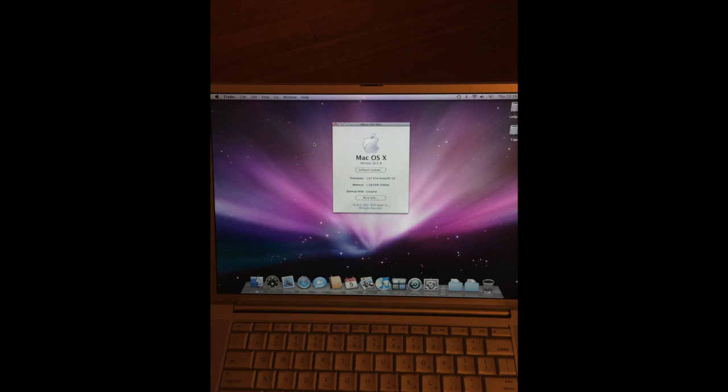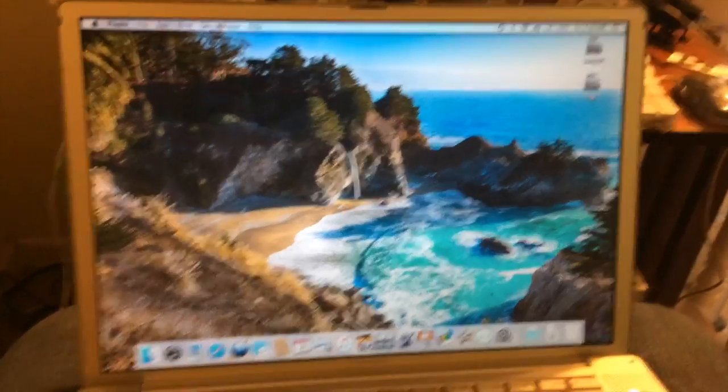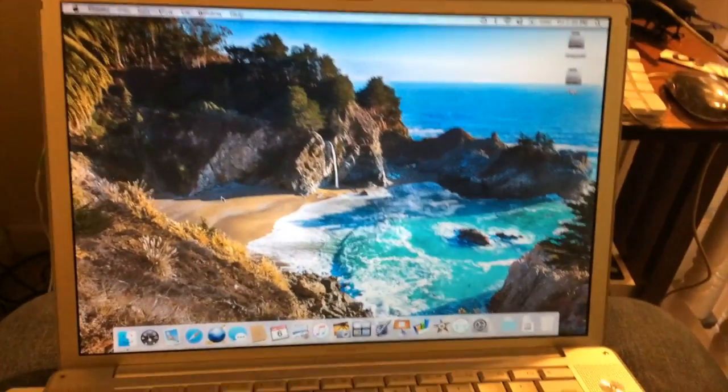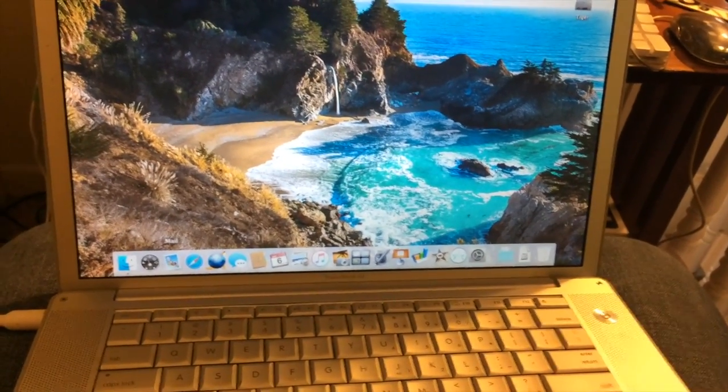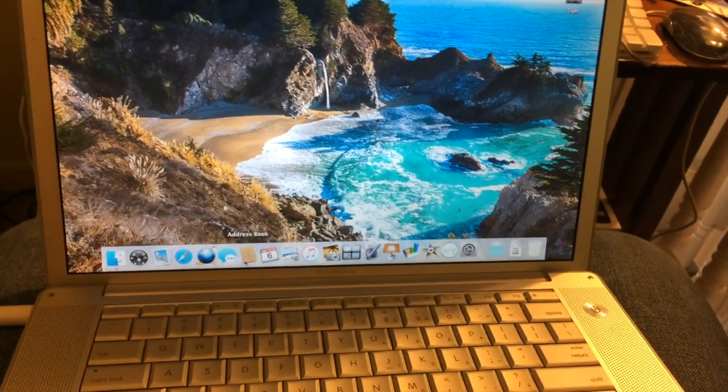I did a fresh install of Leopard — this is what it looked like before the installer, and this is after. As you can see, my PowerBook has some new icons, and some still older icons.